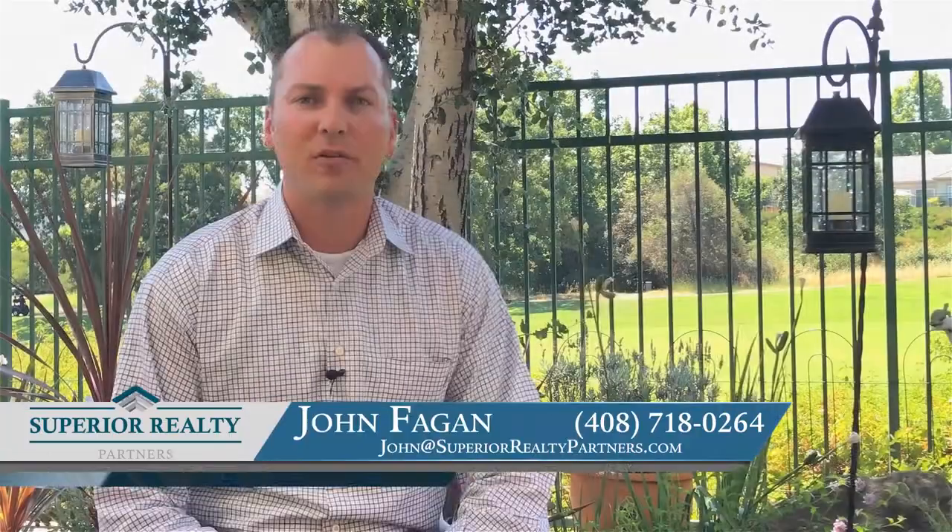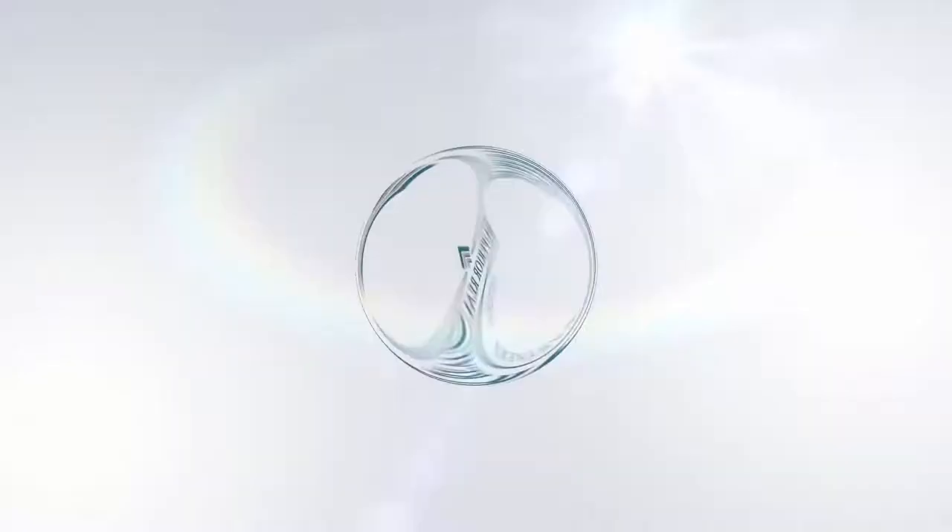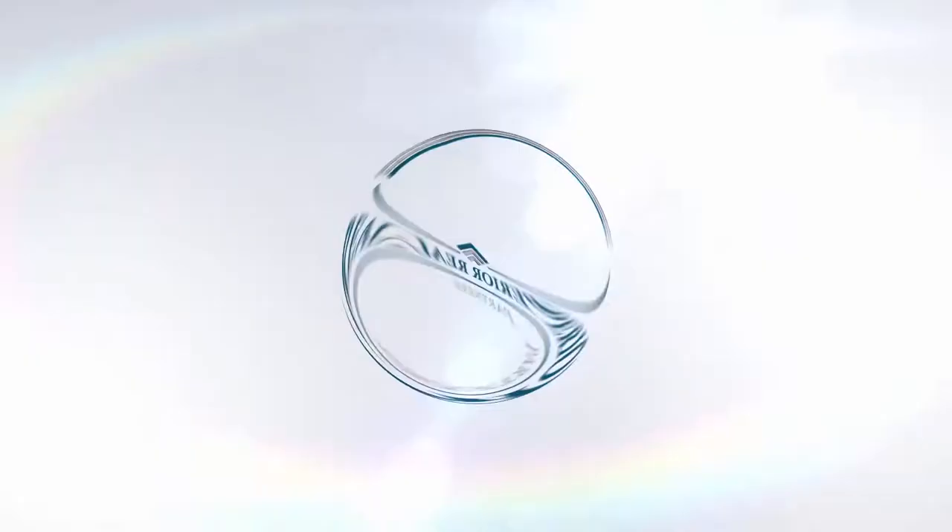Hey guys, John Fagan with Superior Realty Partners. Welcome back to another video. Today I have a special guest as we talk about what to look for in a moving company. Alright, welcome back to the video. I'm here with Tony Sandoval, General Manager of You Move Me, and what we want to talk about today is what to look for in a moving company.